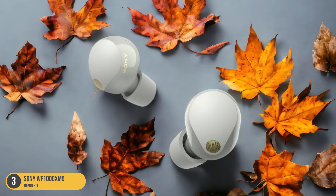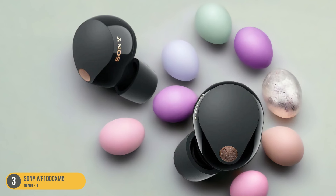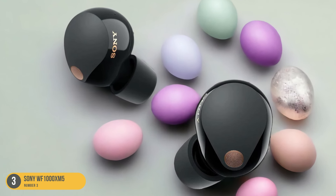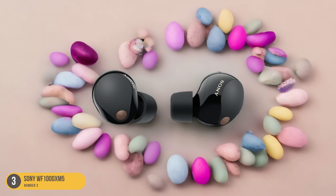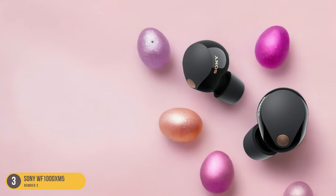Additionally, the long battery life ensures extended listening sessions without constantly needing to recharge. Whether you're commuting, working out, or simply relaxing at home, the Sony WF-1000XM5 earbuds provide a truly immersive sound experience that sets them apart as one of the best noise-canceling options on the market.